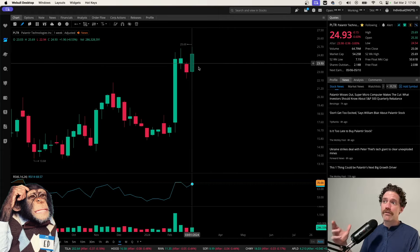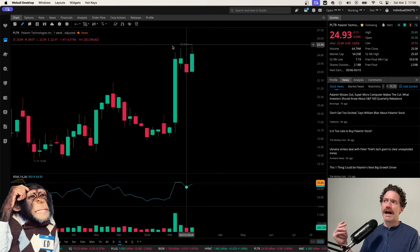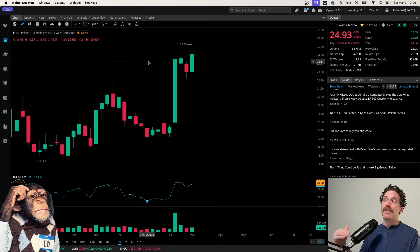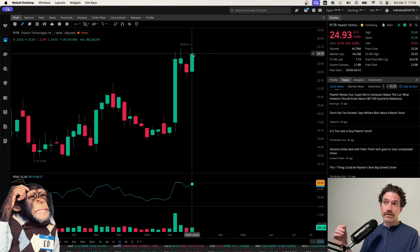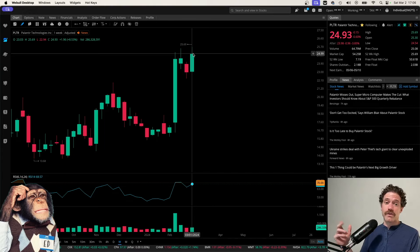One of the things that stands out to me as a little concerning is that we keep seeing these wick highs. We're not getting closes above them, and so that does suggest there are not many buyers up here. With the close of the week being right around $25, it does not look like buyers are stepping in above that level. So that could suggest that we are forming a top.